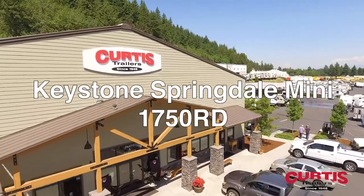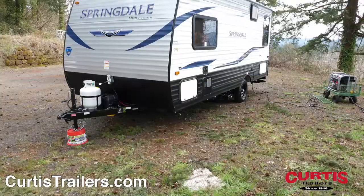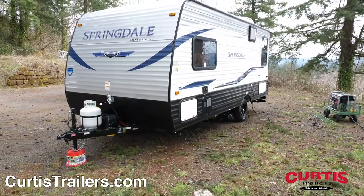Introducing the Keystone Springdale Mini 1750RD, the single-axle mini camp trailer ready for off-road fun.